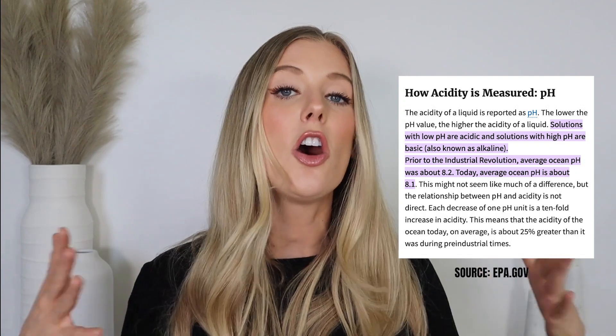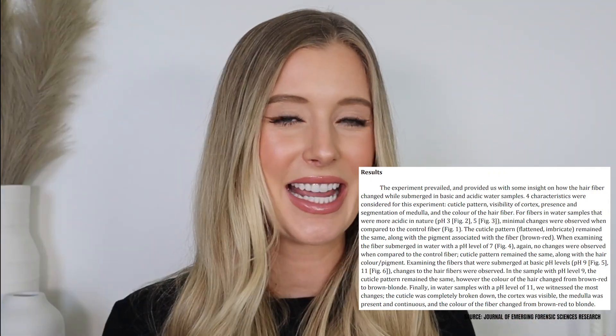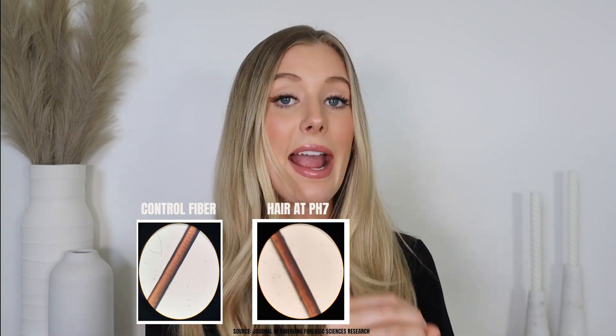Salt water poses risk to the integrity of our hair for many different reasons — one being all of the different minerals and chemicals in the ocean that our hair can absorb. The pH of the ocean on average is around 8.1. I found a study where they submerged hair samples in water at different pH levels, measuring changes in hair color and cuticle pattern. No change was observed at pH 7, but hair submerged in water at pH 9 changed color. So the ocean at 8.1 could absolutely contribute to hair color fade.